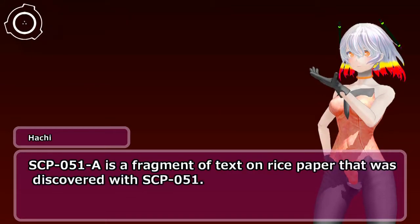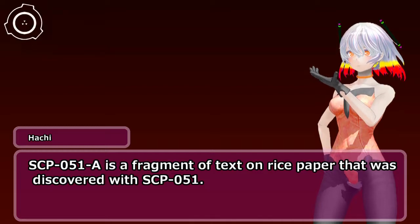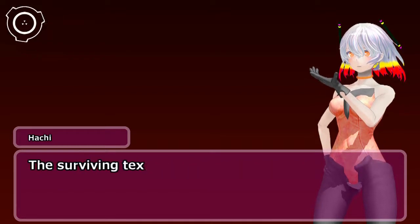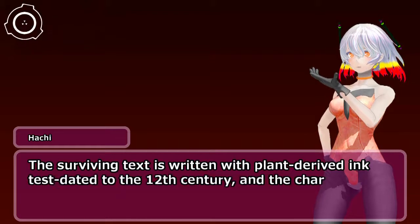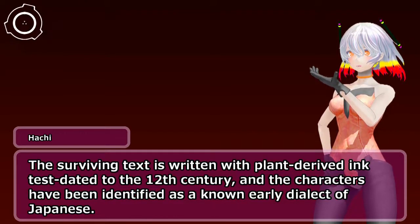SCP-051-A is a fragment of text on rice paper that was discovered with SCP-051. The surviving text is written with plant-derived ink, dated to the 12th century, and the characters have been identified as a known early dialect of Japanese.